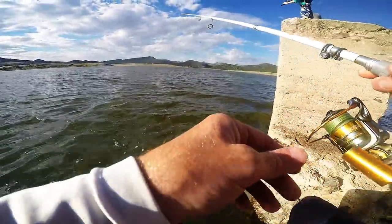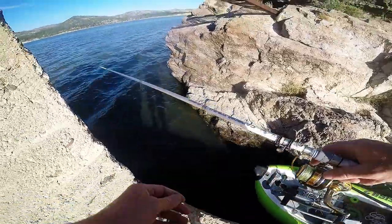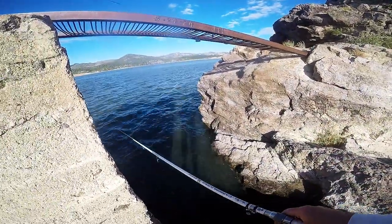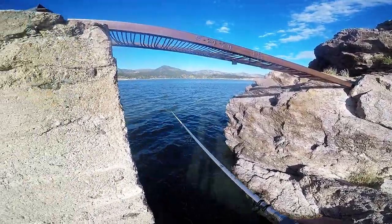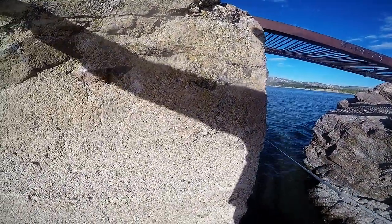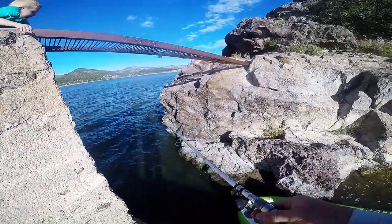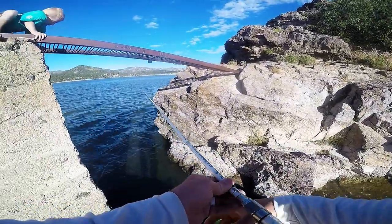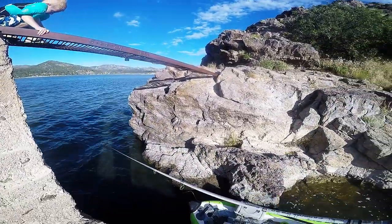Got him! First cast — oh, there he goes. Love ledges. Drop this little Ned rig right here — just set it right down. Oh, there he is! Got him. Yeah, they're just so little, but kind of fun though.